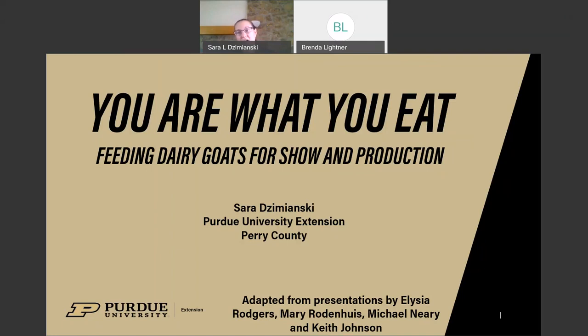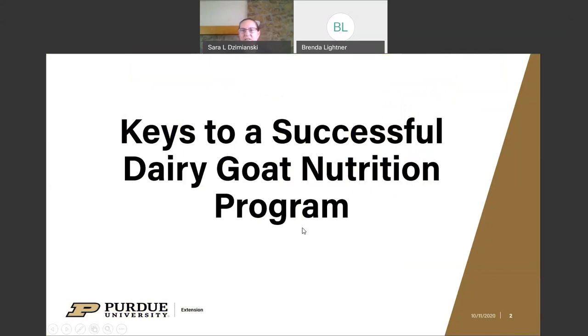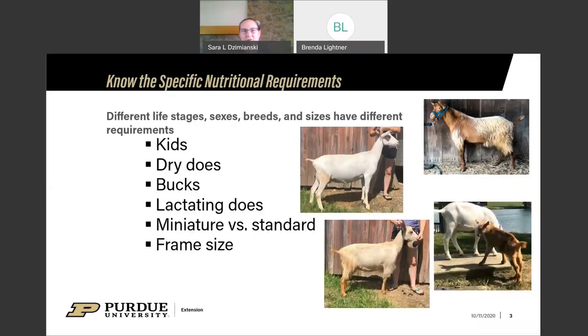Nutrition is a huge topic when talking about any type of livestock nutrition, so we won't be able to get very in-depth today, but we'll give you an overview of some of the more important things to consider. We're going to go over a few keys to having a quality dairy goat nutrition program, whether you're looking at show goats, commercial production, or home dairy production.